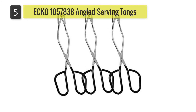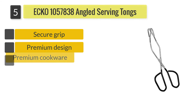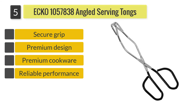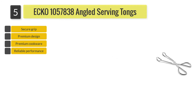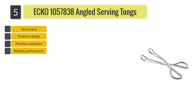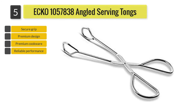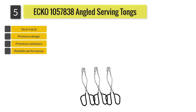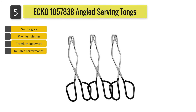Number 5: Echo Angled Serving Tongs. If you want to just use tongs for serving, then think again. The scissors-style tongs can do much better and are often employed by caterers and in commercial kitchens. These are quite simple to use. The Echo 1,057,838 Angled Serving Tongs would be just perfect for you.